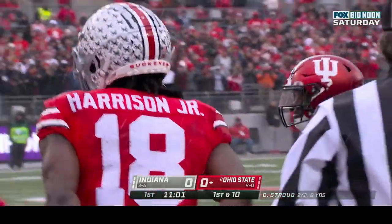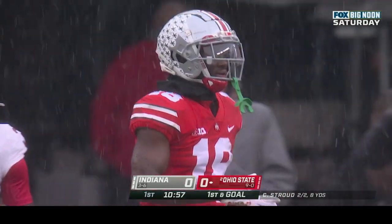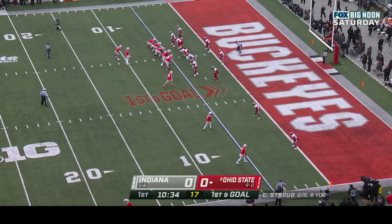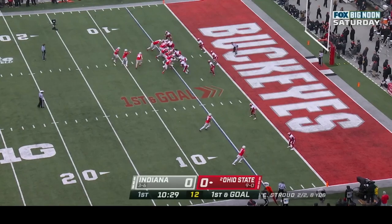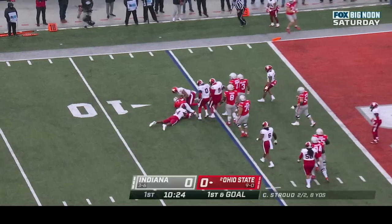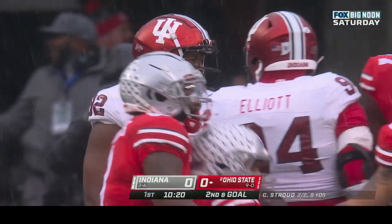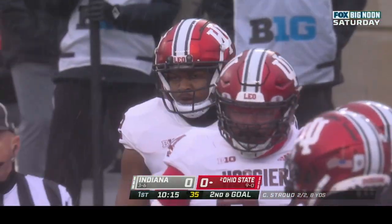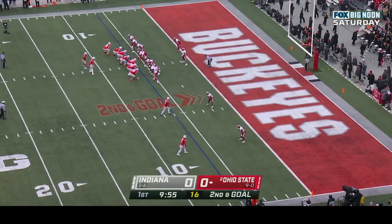First down and goal at the five yard line. Williams in the backfield and CJ Stroud wants to run it himself, cuts it back but would be tackled for a loss. Aaron Casey as well as Alfred Bryant combining on the tackle — that's a loss of one yard, second down and goal at the six.